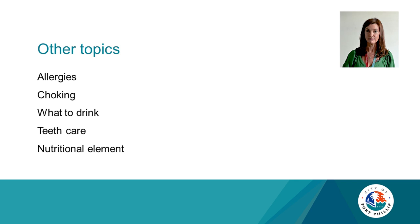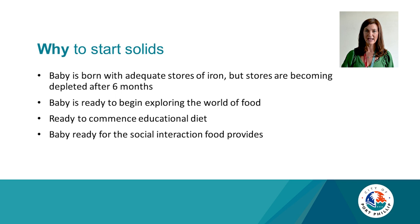So firstly, why start solids? A baby is born with adequate stores of iron, but those stores become depleted after six months. The baby is also ready to begin exploring the world of food, ready to commence an educational diet which is a learning experience, and ready for the social interaction that food provides.